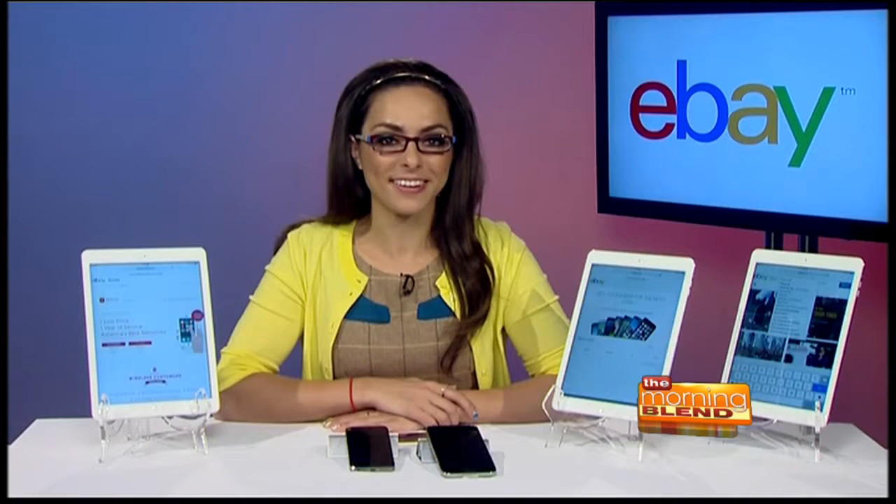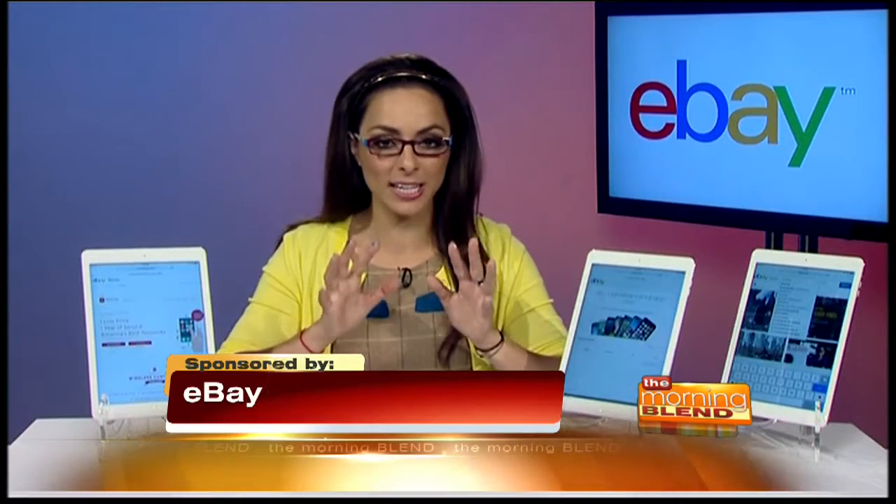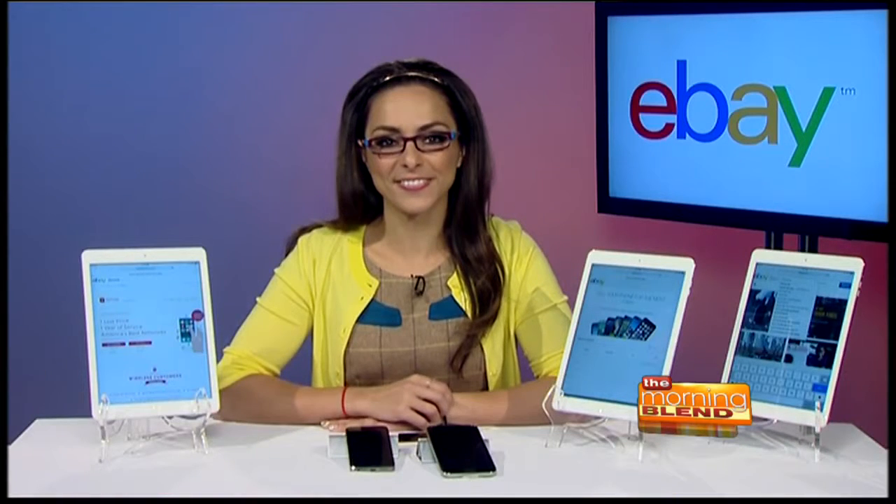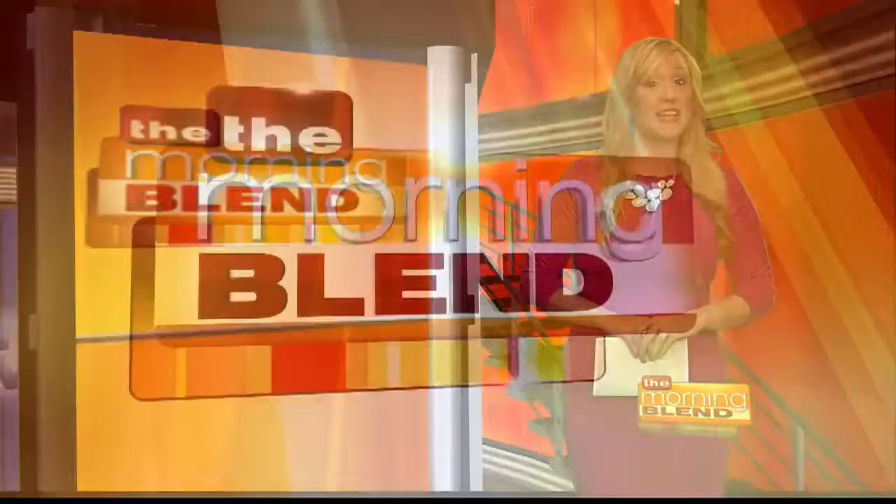Tell us, is there anywhere we should go for more information? Yes, definitely — you can head on over to ebay.com/sell/phone, which will take you to the exact website you need for selling your older model. I know I'm going to go dig out all my old cell phones and put them up on eBay right from my app this morning. Thank you so much for taking the time to speak with us. Thank you, appreciate it. Now stay where you are — the Morning Blend will be right back.